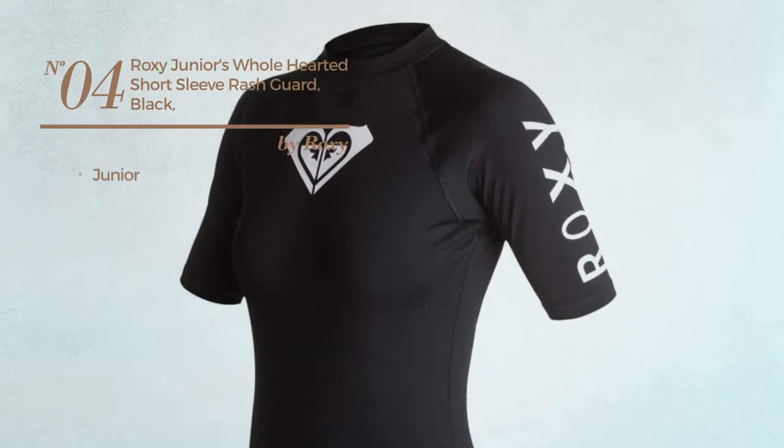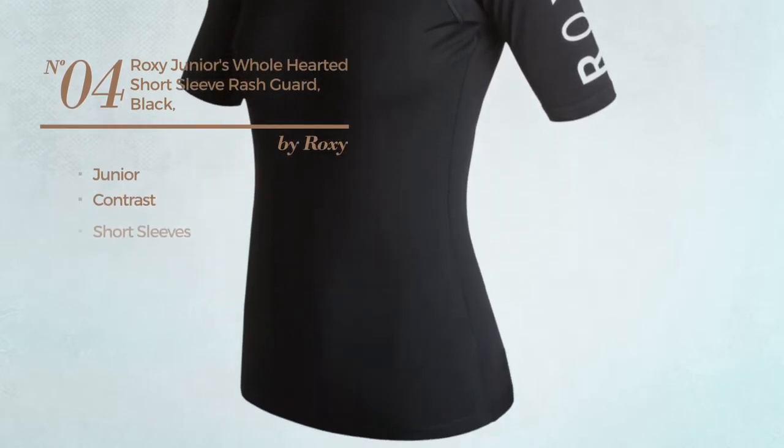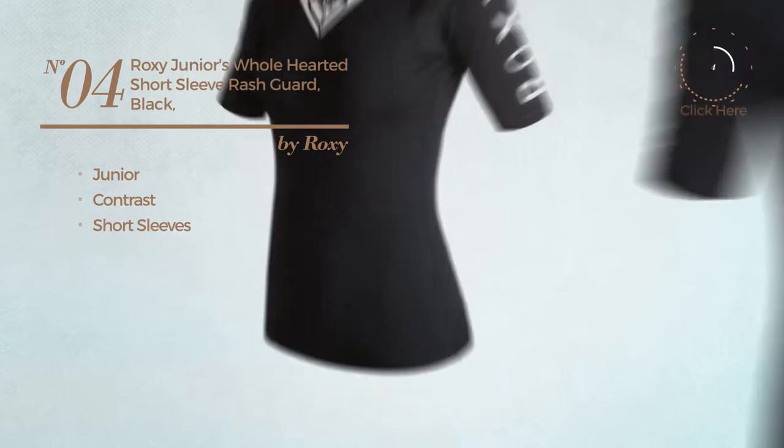Number 4: a junior garment featuring a contrast design with short sleeves. Available in 6 other colors.